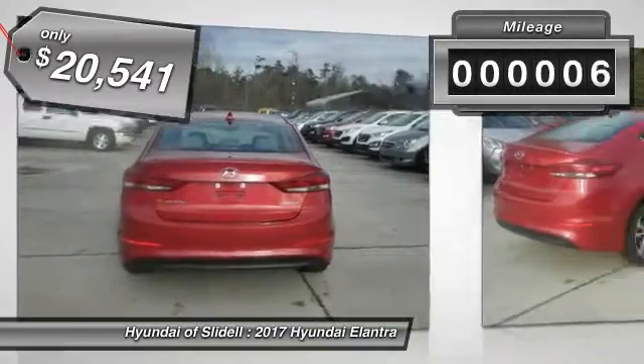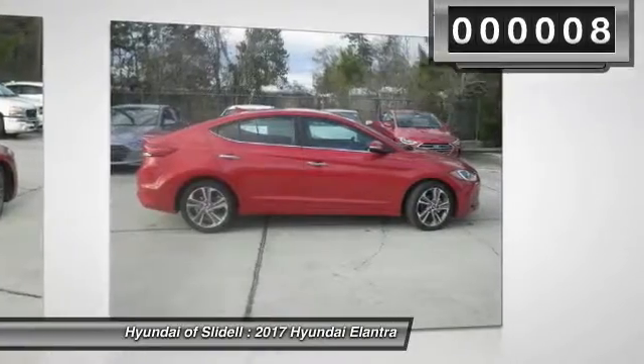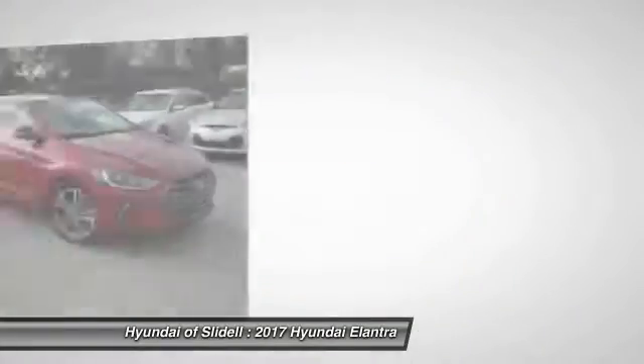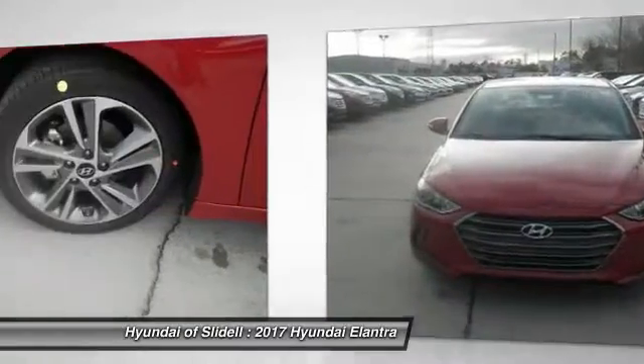This vehicle has less than 100 miles. Here are some of this vehicle's great options: cargo net, carpeted floor mats. Take this vehicle for a spin and see why so many shoppers are now proud owners.